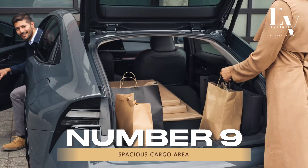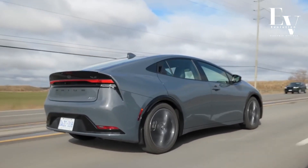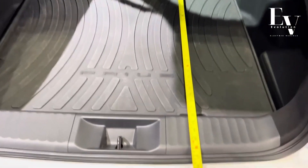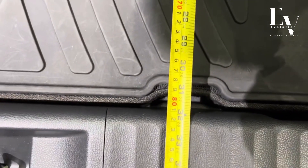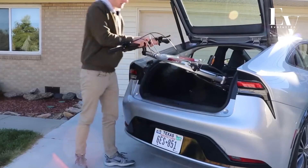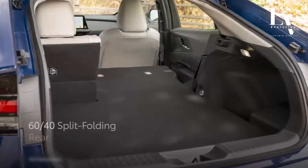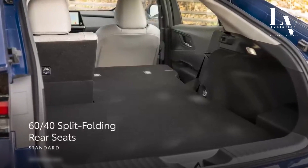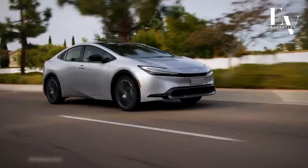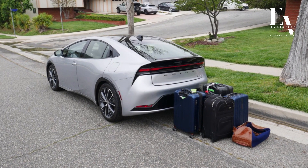Number 9: Spacious Cargo Area. The 2024 Prius Prime proves that eco-friendly doesn't have to mean sacrificing practicality. Behind the comfortable rear seats lies a surprisingly spacious cargo area with 20.3 cubic feet of space, ready to swallow up your groceries, luggage, or weekend adventure gear. The flexible cargo space can be further expanded by folding down the rear seats, creating even more room for bulky items. This versatility makes the Prius Prime a perfect choice for daily commutes, weekend getaways, or even hauling furniture or sporting equipment.